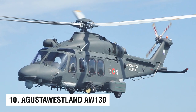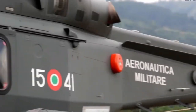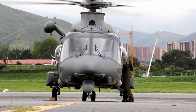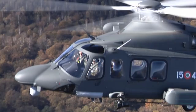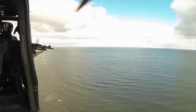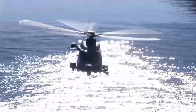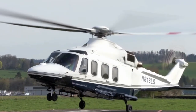Number 10: the AgustaWestland AW139. AgustaWestland designed and manufactured the AW139, a medium-sized, next-generation twin-turbine combat helicopter. The AW139 is the 10th fastest helicopter in the world, capable of reaching speeds up to 190 miles per hour. It has the capacity to swiftly transport up to 15 passengers or 10 fully armored soldiers. This has become one of AgustaWestland's most important products since 2003. The AW139 also inspired two larger medium-lift variants: the military-focused AW149 and the civilian-focused AW189.